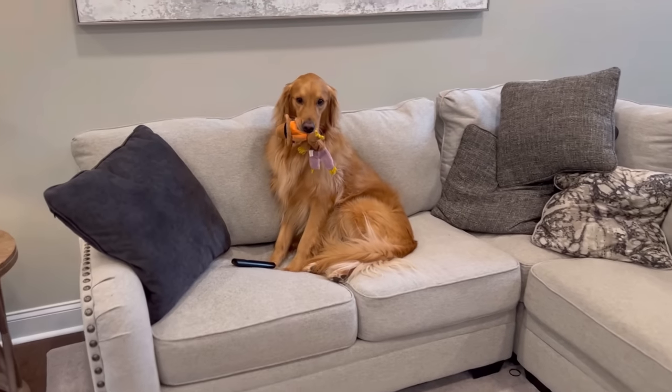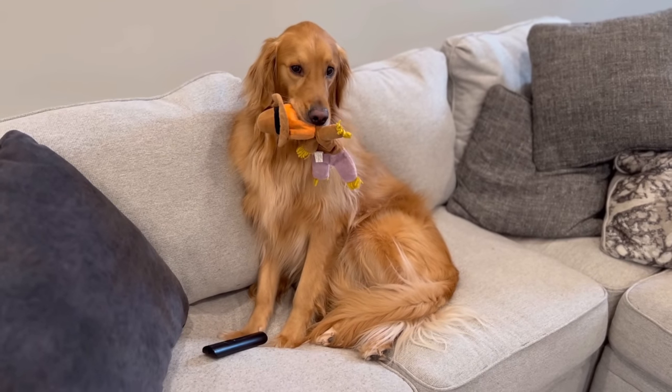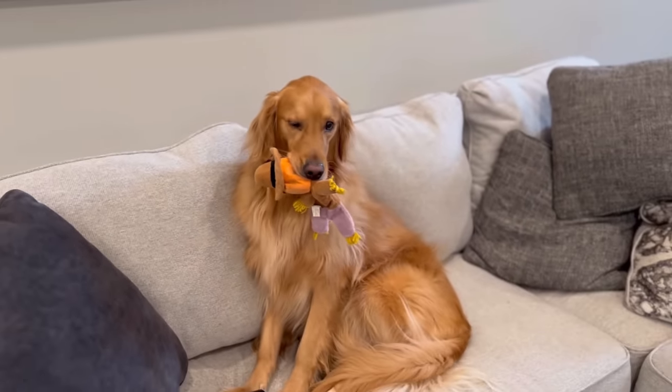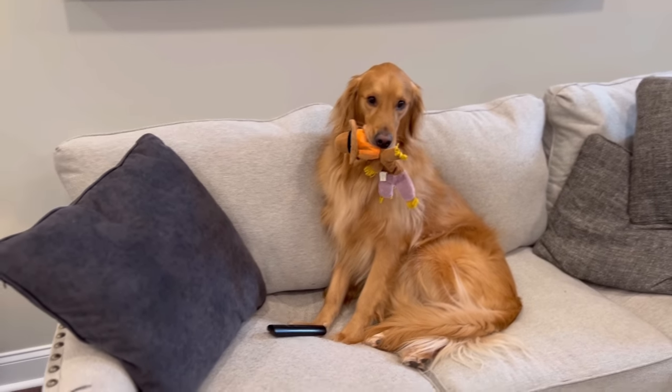Who's ready for the best day of the week? Teddy Tuesday! You ready to go on some adventures today? We gotta get you brushed. We're gonna get Teddy brushed, get him ready to go, and then we're gonna head out and go on some adventures. Let's go.